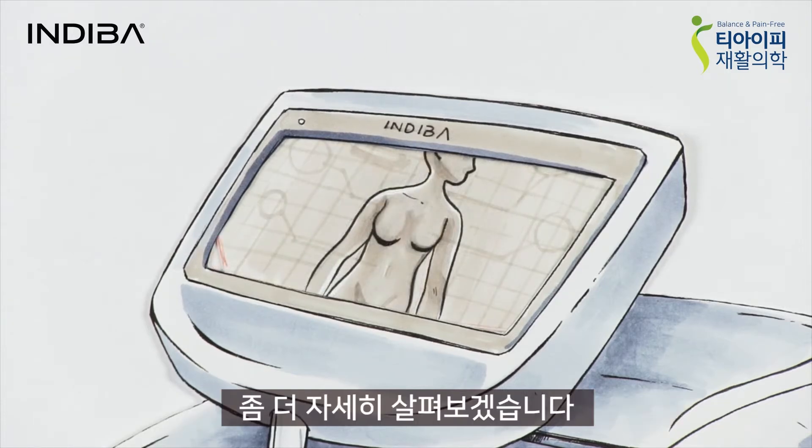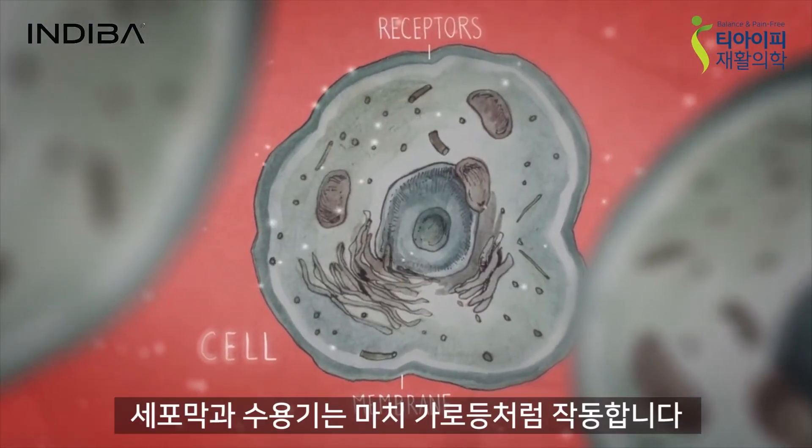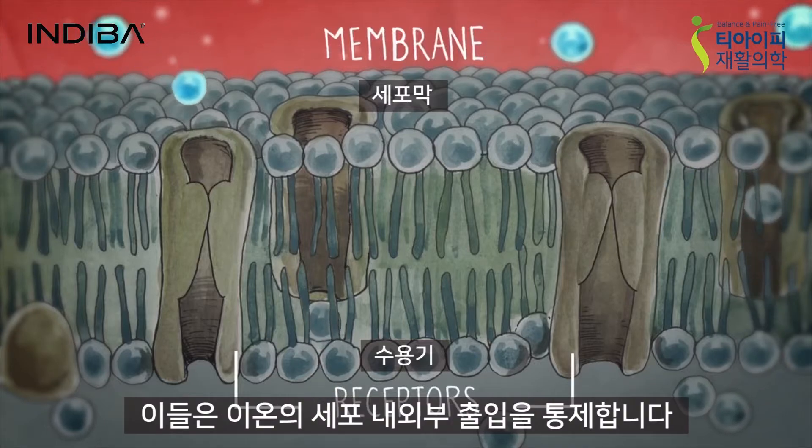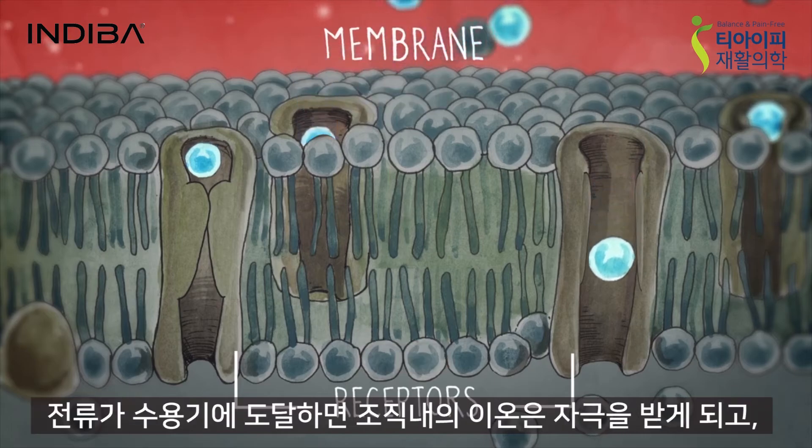Let's take a closer look. The tissue, the cell, its membrane and the receptors. The latter are like streetlights — they regulate the exchange of ions between the interior and exterior of each cell.